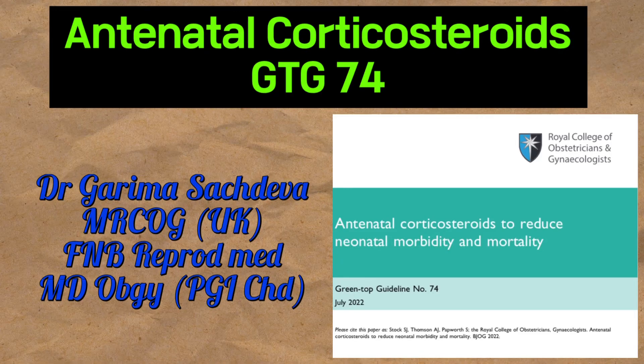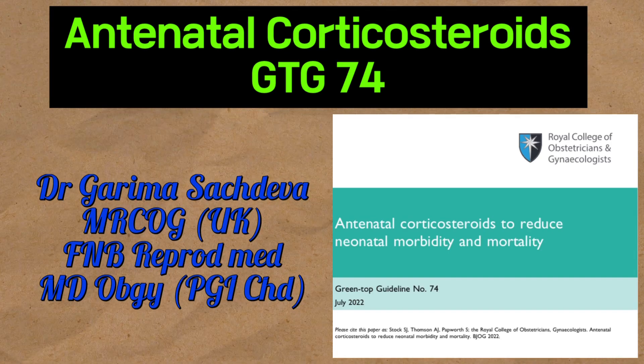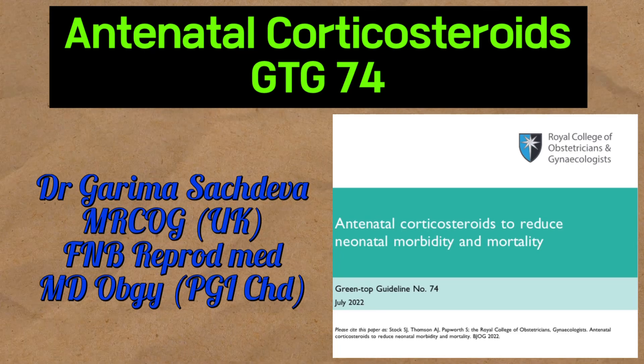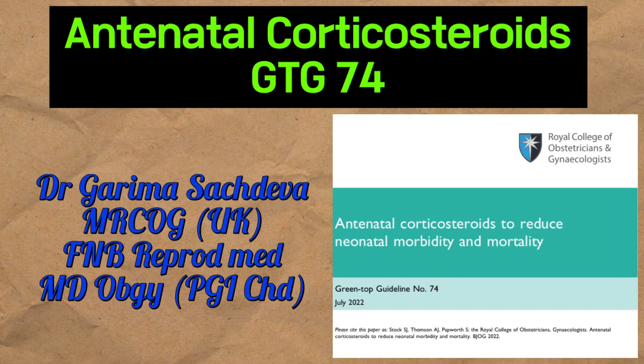Hello everyone, this is Dr. Garima Sachdeva and today we will be discussing about the guideline on antenatal corticosteroids. This is a green top guideline released in 2022 about antenatal corticosteroids.